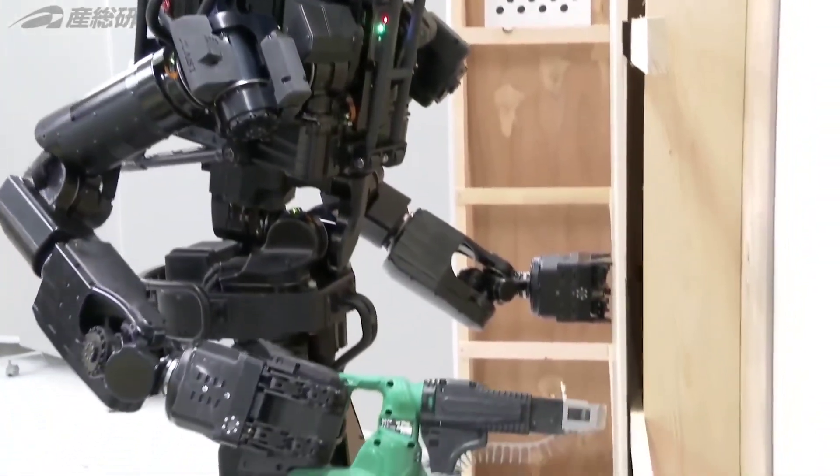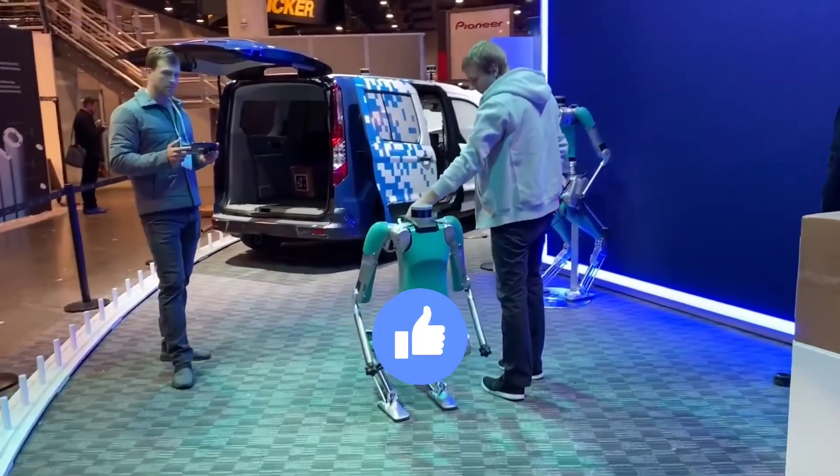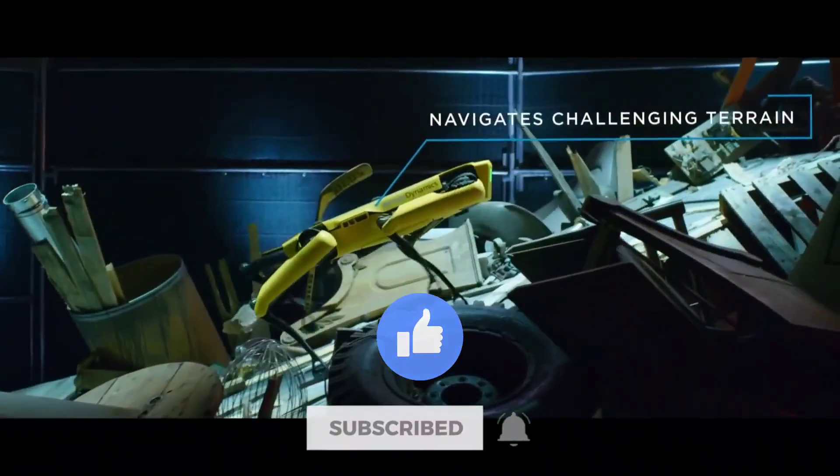And with that being said, it's time to end our video! Do you like robots? Let us know in the comments! Like this video and make sure to subscribe to the channel for more amazing videos like this. We'll see you in the next video!